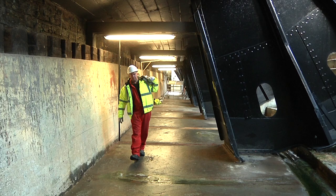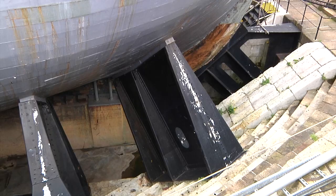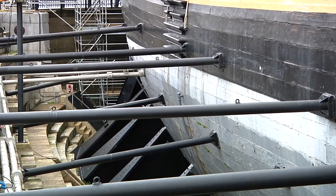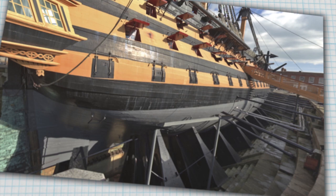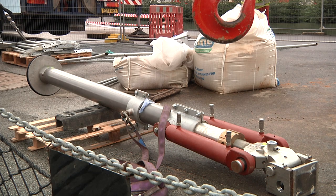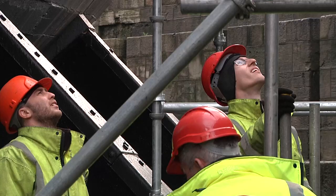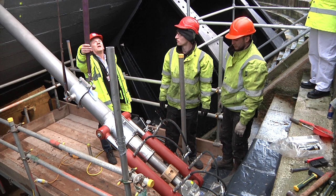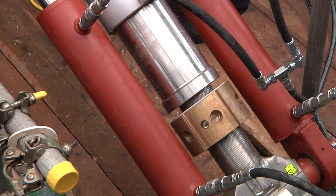The need was clear and urgent. What wasn't immediately clear was what should replace the giant cradles that have held Victory in position since the 1920s. The solution: a new system of supports — adjustable stainless steel props, 136 in all, to be fitted at two levels all around the ship.